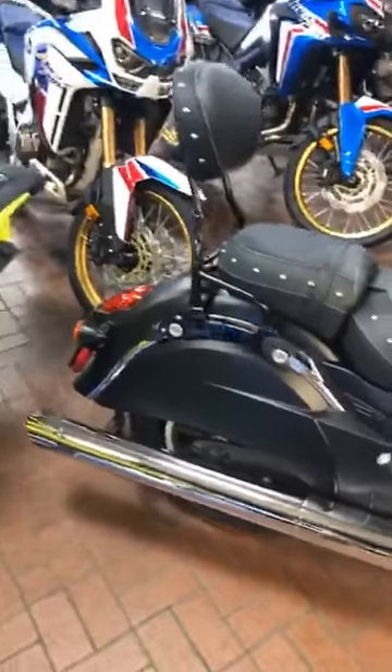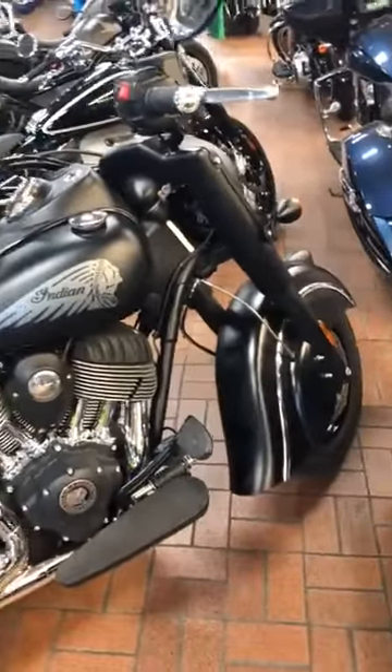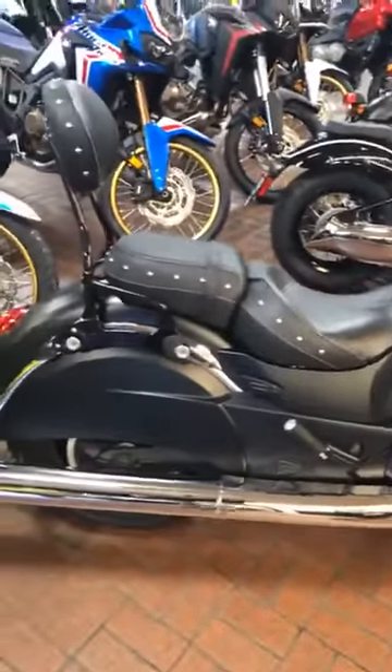Come again — call us at 281-392-8852. You definitely need to check it out. Check out this Indian as well — there may be a deal pending on this, but I wanted to show it to you. This is a Dark Horse. If you're interested in this bike, you've got to see it in person. It's amazing.